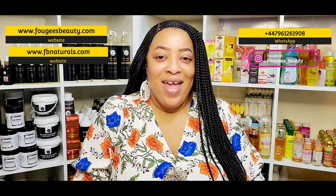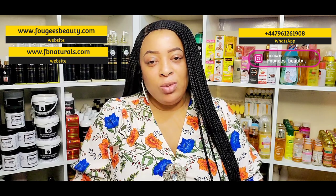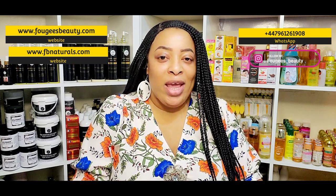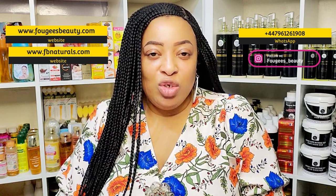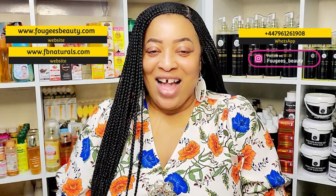Hi guys and welcome to my YouTube channel, my name is Kemi. On this channel we do skincare product reviews where we look at products that are nice and effective, and we also do skin talk — which is what we're doing today — where I explain ways you can look after your skin so we can all achieve the results we are aiming for.